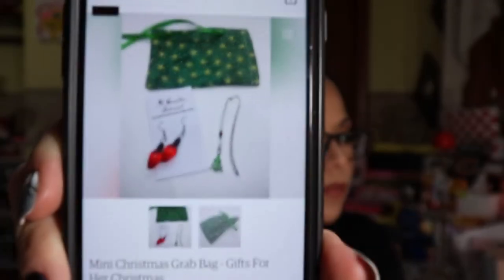These wax melts smell good — I'm going to burn these tomorrow. I couldn't tell you how much this box is worth. Julia, if you're watching, comment below what this would run. Better yet, go to her Etsy shop — she's been on Etsy since 2019. She's got a cute Christmas one called a mini Christmas grab bag — gifts for her, Christmas — and it shows some really cute items.